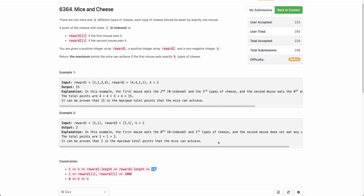Hello everyone, welcome back. In this video we will be discussing the third problem of today's weekly contest: Mice and Cheese.